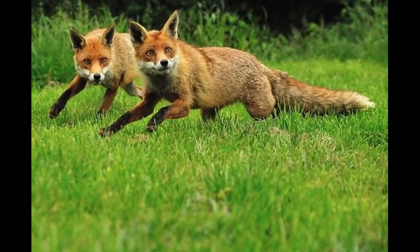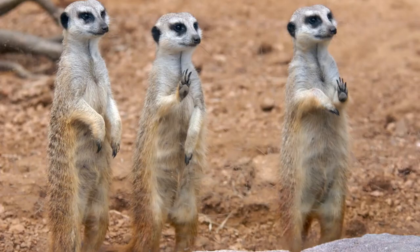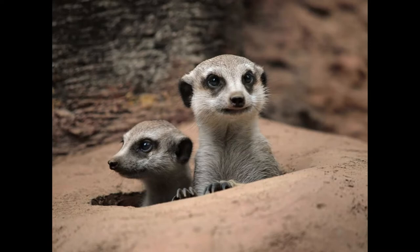Meerkats also do guard duty. They have a lookout, and if the meerkat guard spots anything dangerous, it warns the others. They all quickly hide in their burrows until it is safe to come out again.